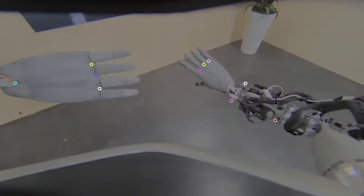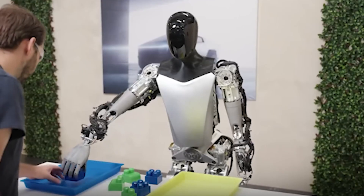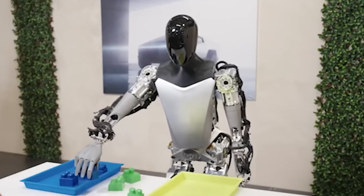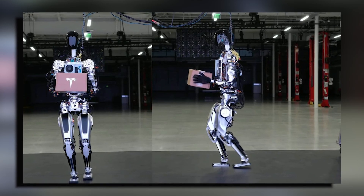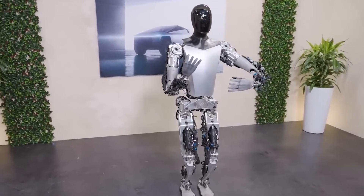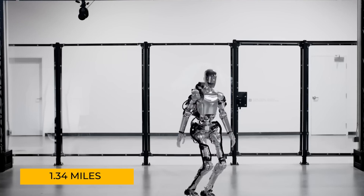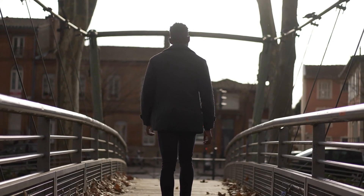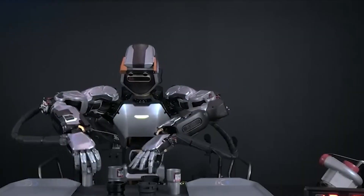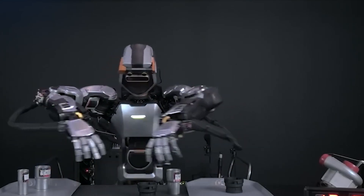The fingers can bend, which is important for tasks that need fine control. The robot's ability to move and balance is also better now. Its feet can touch the ground and help it stay balanced, just like a person. The robot's neck can turn left and right so it can look around better and see its surroundings. The robot can move at a speed of 1.34 miles per hour, which is not as fast as a person walking, but fast enough for many jobs.